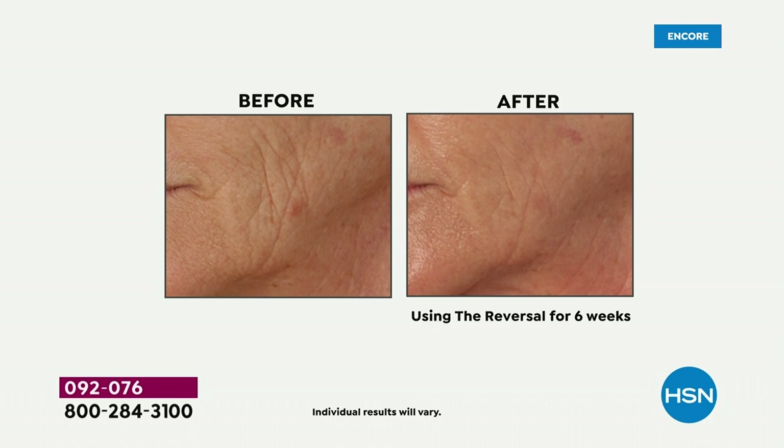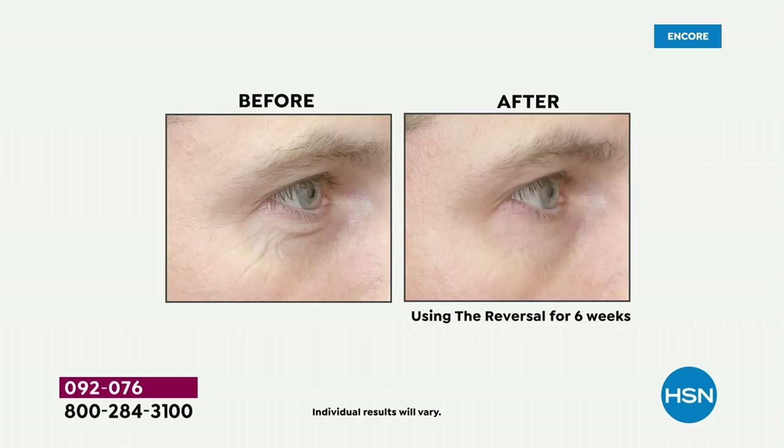It's called R45, The Reversal. If you can give it 45 days, you can reverse the hands of time. We are talking addressing lines and wrinkles, texture, pores, uneven skin tone. Everybody can use this — 30s, 40s, 50s, 60s, 80s and beyond. Sensitive skin or not, fair skin, dark skin, everyone in between can do this.